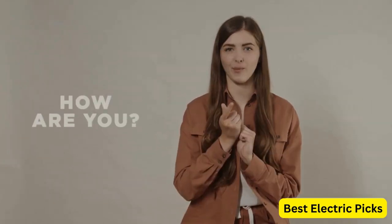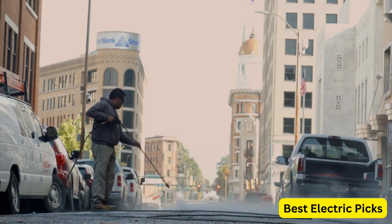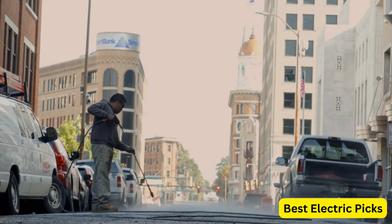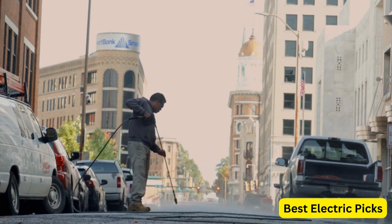Hello, everyone. How are you doing today? In this video, we are going to review the top 5 best gas powered pressure washers. After 24 hours of research we made this product list. These products are perfect for all types of buyers. For more information, we put the product link in the description box so you can check them out.